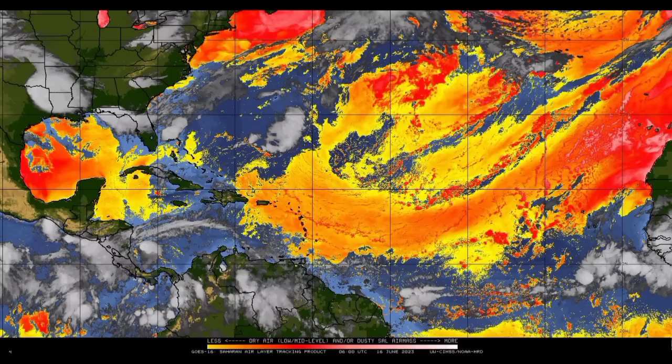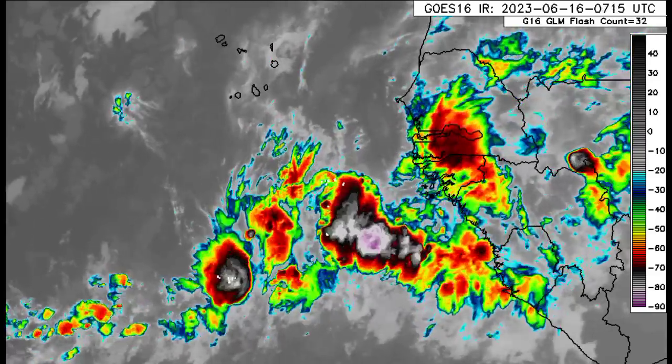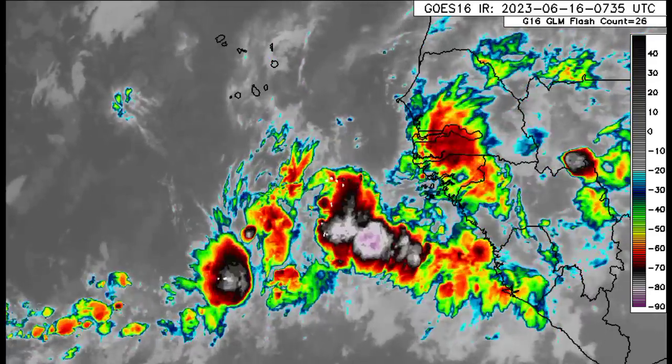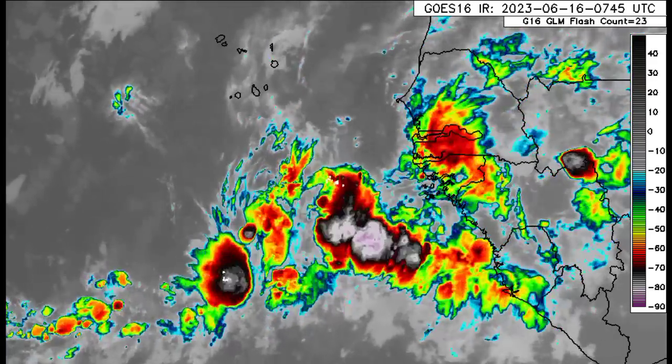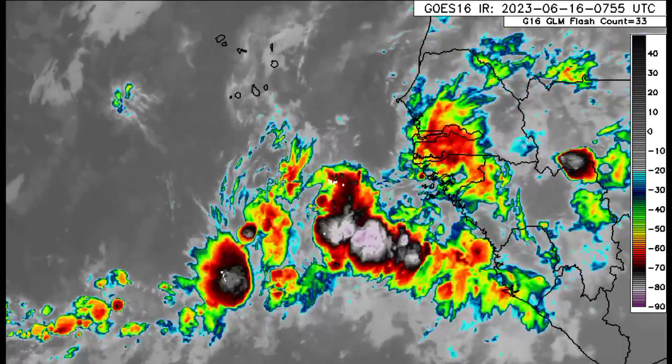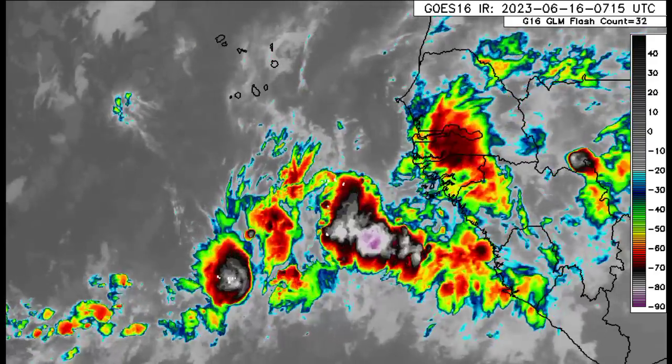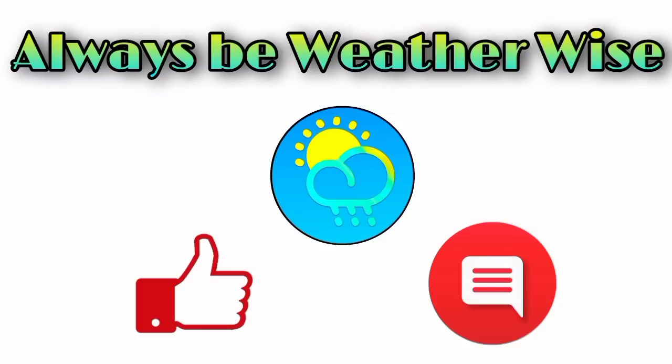Another factor that can result in a lot of weakening and eventual dissipation is the wind shear, which is yet another influence on this system. But the main factor supporting development is those very warm ocean temperatures and warm ocean waters. Only time will really tell what is going to happen. If this does manage to become a tropical storm, it will acquire the name Brett, which is the next name to be used for this hurricane season. That is pretty much it for this update — I'll continue to keep you posted. I hope you found this informative. If you have any questions, leave them in the comments and I'll try to respond as best and as soon as I can. Remember to always be weather-wise.